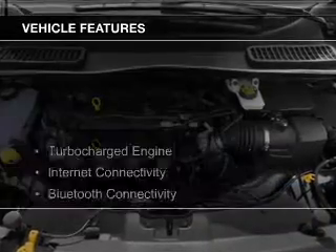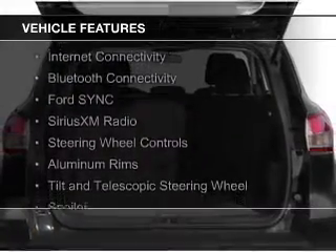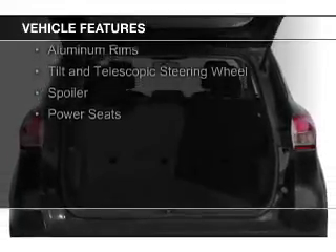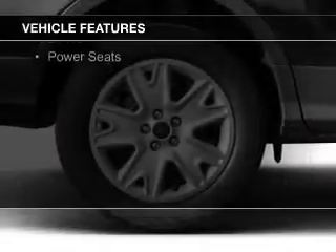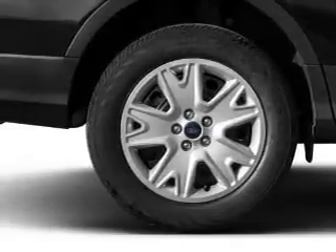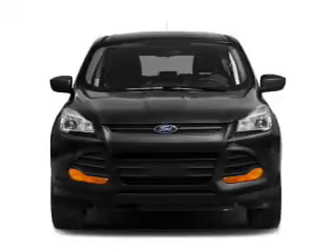The features include a turbocharger, internet connectivity, Bluetooth connectivity, Ford Sync voice activation, Sirius XM satellite radio, steering wheel controls, aluminum rims, a tilt and telescopic steering wheel, a spoiler, and power seats.